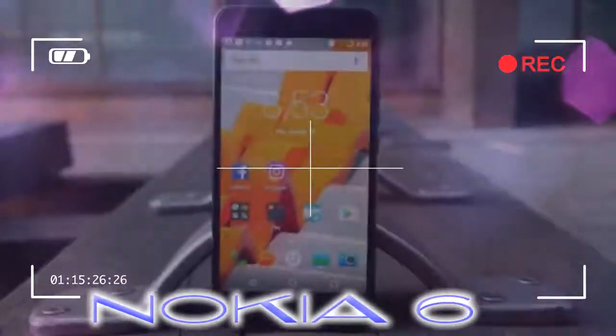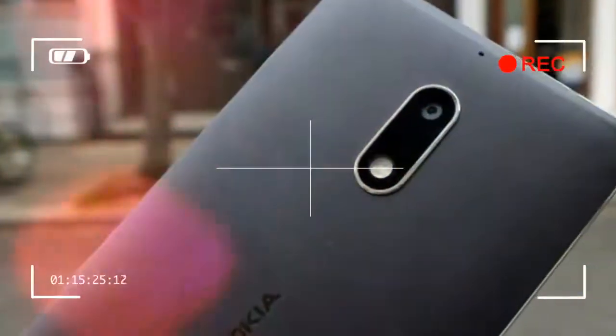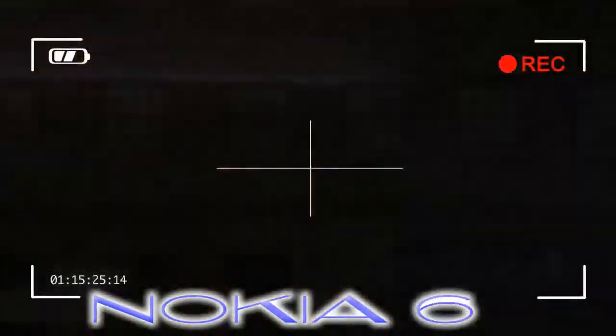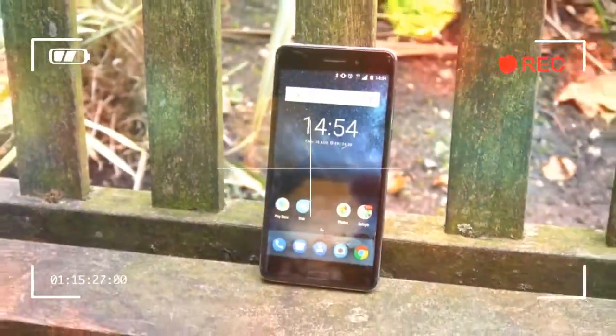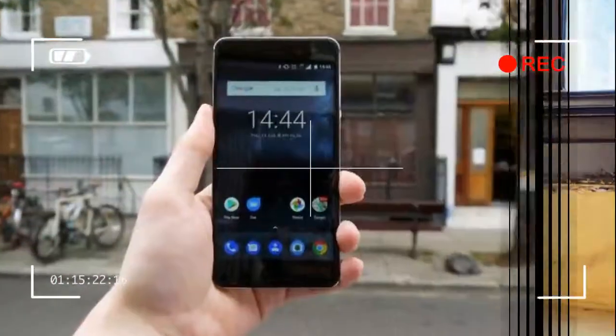Nokia 6 price and availability. The Nokia 6 was released on August 2, 2017 in both the US and UK.